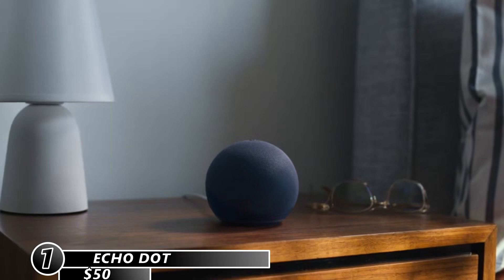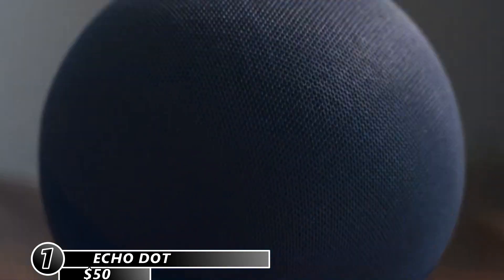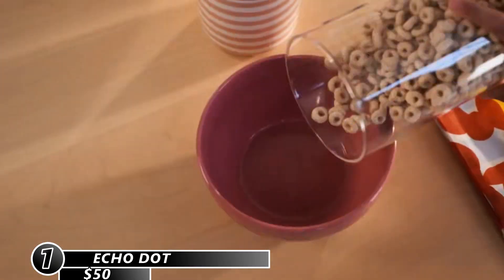The Amazon Echo Dot is a smart speaker that uses Alexa, a voice assistant that performs tasks like controlling smart home hardware, setting timers, and answering questions. The Echo Dot has a different design from other Echo speakers and is the least expensive Echo speaker in Amazon's lineup, but it omits a few features.